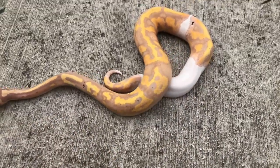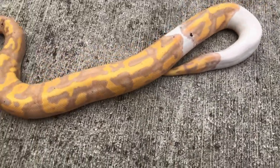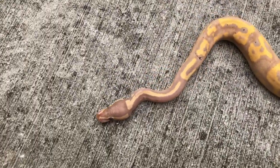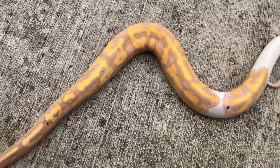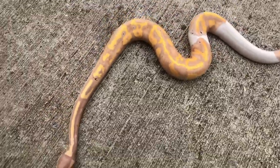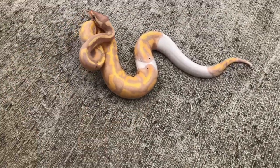Look at this animal — someone actually purchased this from the last video I did. They got a really good holiday deal, and this will be going to its new home probably next week. This little boy is going to be some powerhouse in his collection.